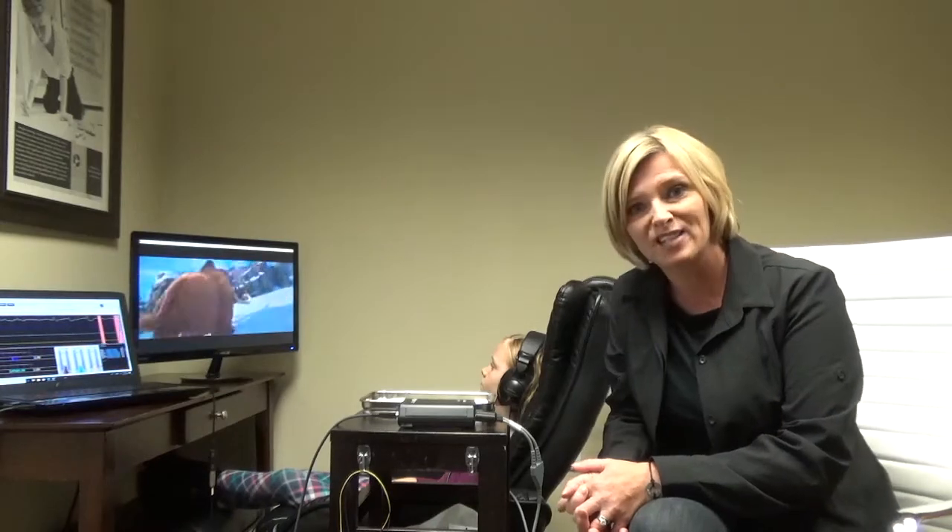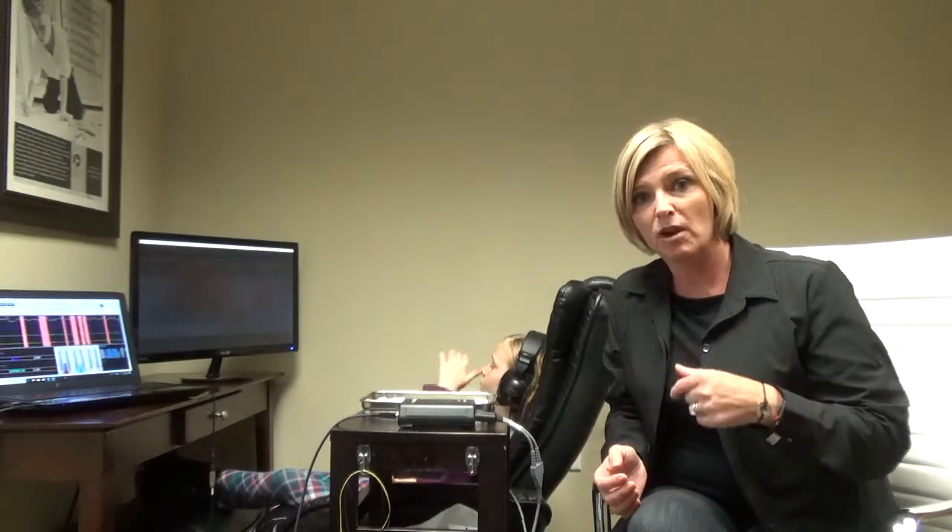I hope that answers your question of what is a neurofeedback session like. Don't forget to like or subscribe to our channel below, because it's my goal to teach more and more people about neurofeedback and to answer all the questions that people have. Thank you.